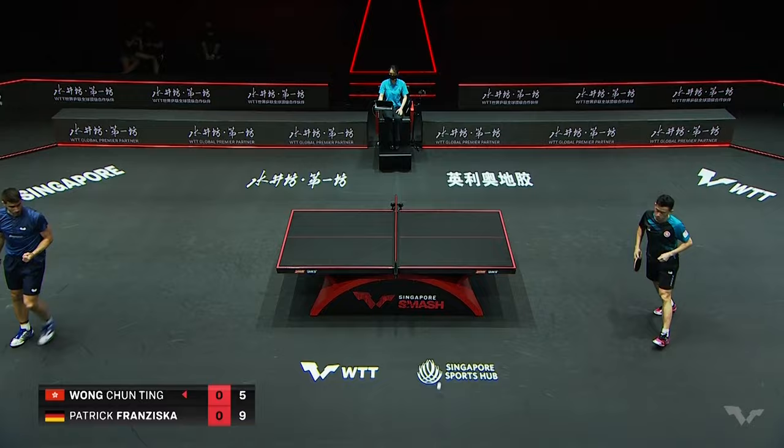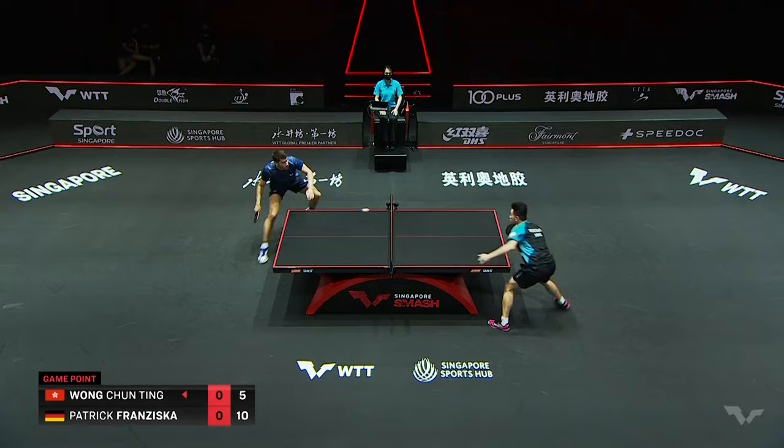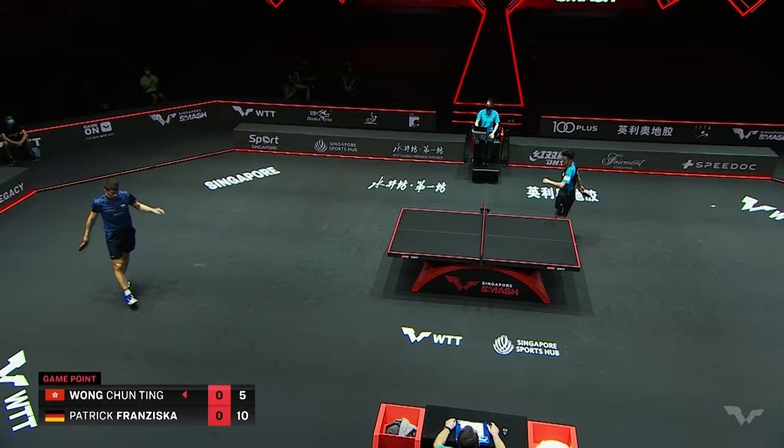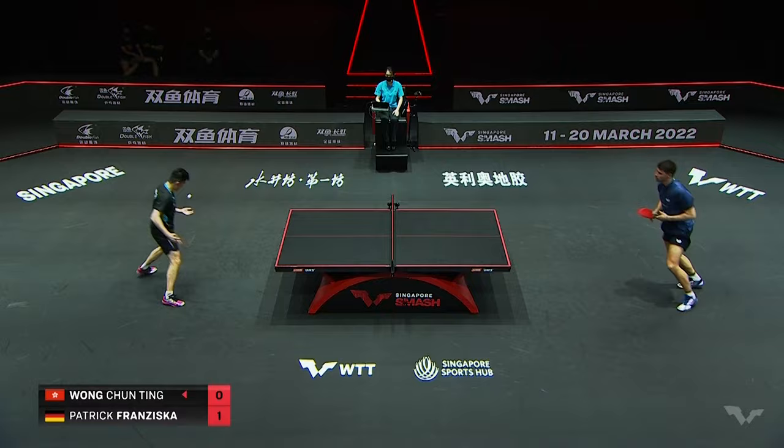He's got game points here, Franziska — plenty of them. Yeah, that pen hold grip is really good for the over-the-table game. Oh, he catches the edge. 11-5. It's all going Patrick Franziska's way.